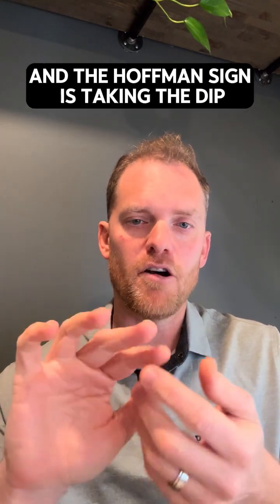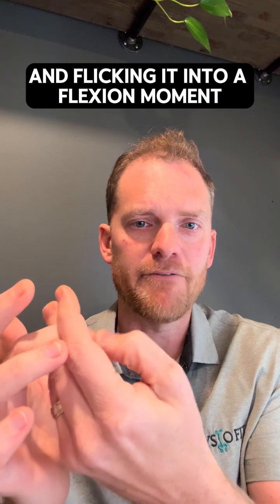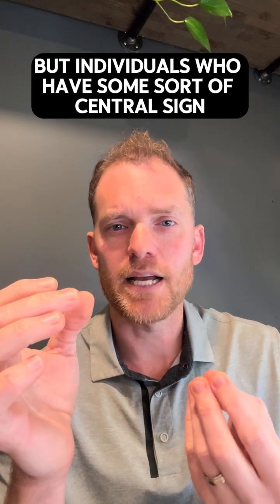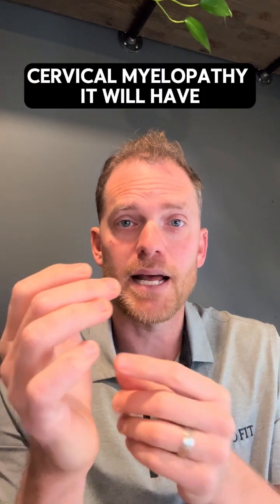And combining that with what we call the Hoffman sign. The Hoffman sign is taking the DIP and flicking it into a flexion moment. Nothing really should happen, but individuals who have some sort of central sign considering cervical myelopathy will typically show a response.